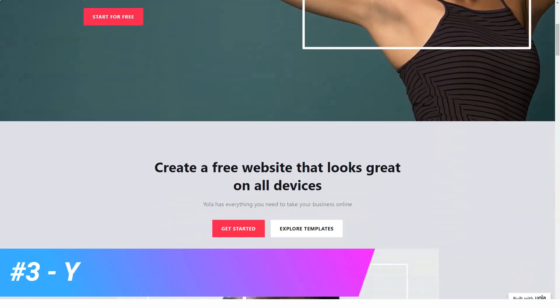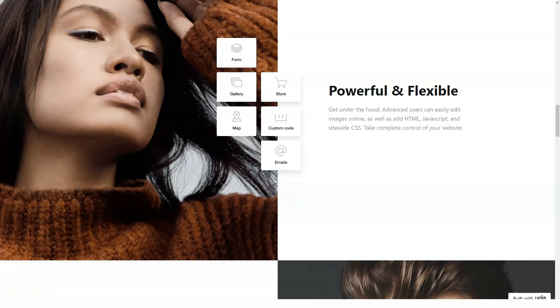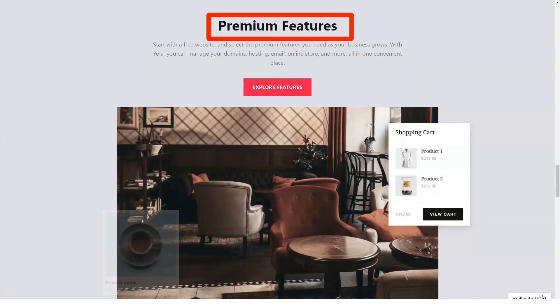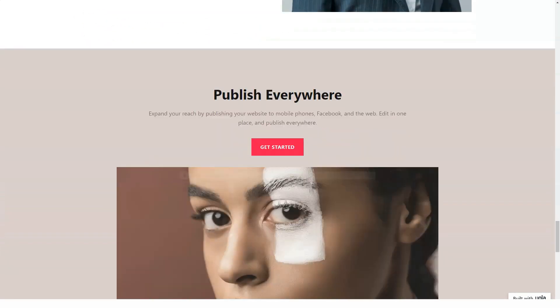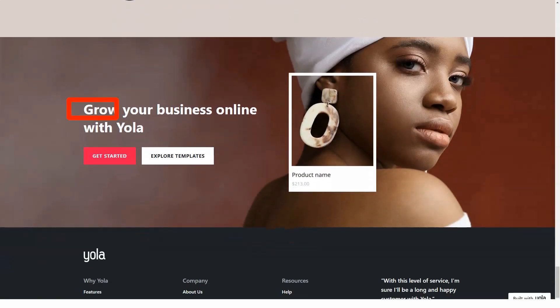Today in our review I will tell you about one of the best website builders. Subscribe and you can learn a lot about constructors and other sections — also comment on our videos, it helps and inspires us. YOLA offers a really easy way to create a website.